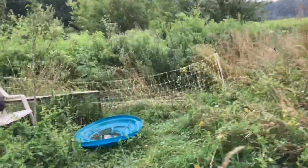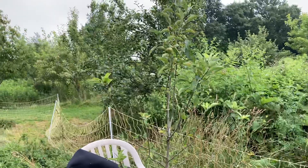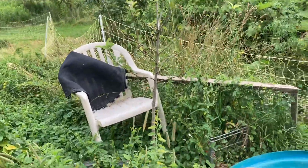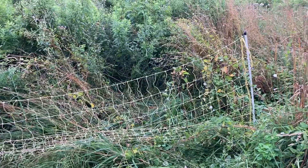Speaking of pests, I put various objects around this little apple tree to keep the deer away. The deer are a major pest for apple trees. And another thing that doesn't always go well is fencing.